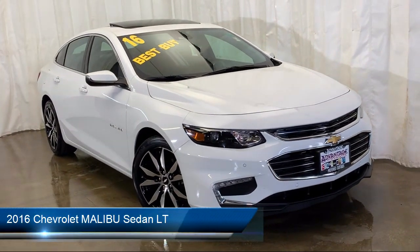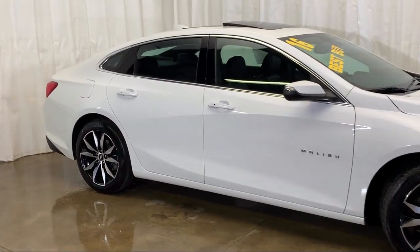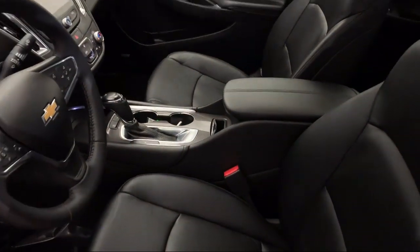It comes equipped with steering wheel controls, side blind zone alert, rear cross traffic alert, Bose premium audio system, tire pressure monitoring system, remote start system, and Sirius XM satellite radio.